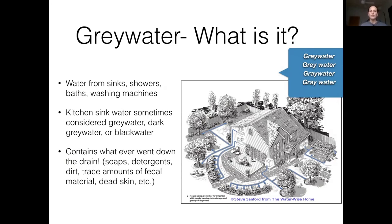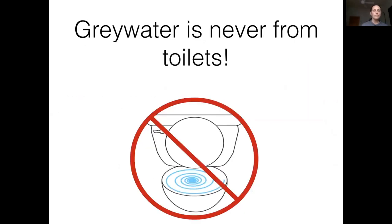Whatever you put down the drain goes into the greywater, so we have a lot of control in our own home. We can control what soaps we buy. We can't control that there will be dirt and gunk, but we can control and monitor what other products go into that water. Greywater is never from the toilet — toilet water can be reused but it's not legal to do so at the residential scale, because there's a much greater chance of disease contamination and we need to make sure that water is properly treated.